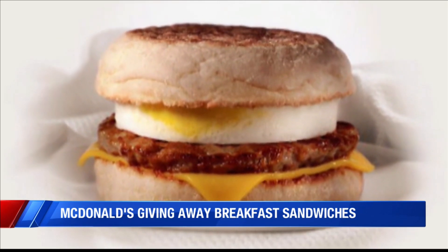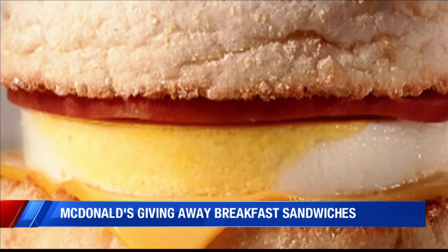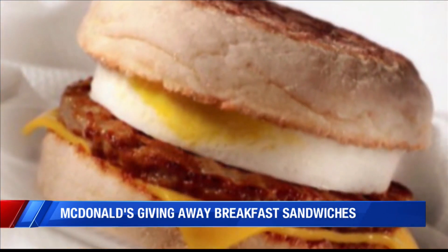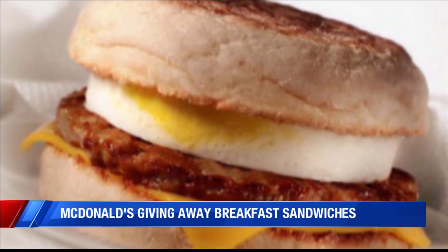There is no purchase necessary. Interestingly enough, National Egg McMuffin Day just happens to be on the same day that Wendy's launches its breakfast menu across the United States.